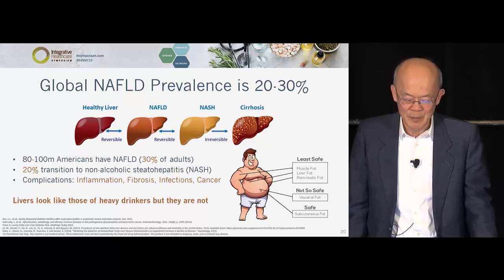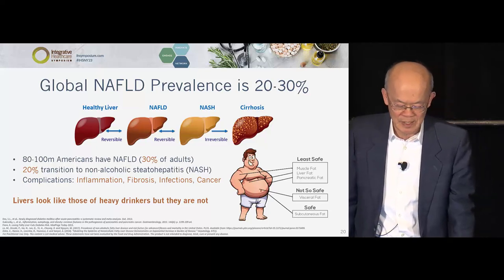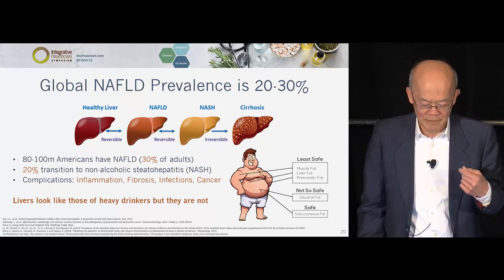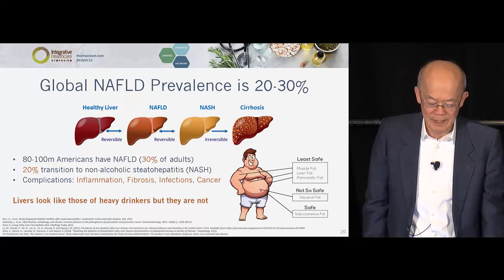Globally, 20 to 30% of people have NAFLD. In the US it's about 90 million, roughly 30%. If all those people were on the liver transplant list, we would never have enough livers. Nobody would have guessed 30 or 40 years ago that people eating food — not alcohol — could have cirrhosis-like disease. They called it the awkward phrase 'non-alcoholic fatty liver disease.'